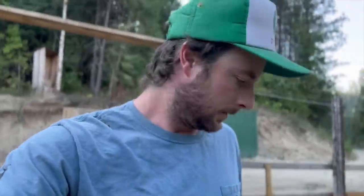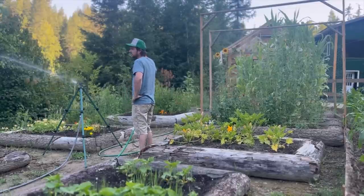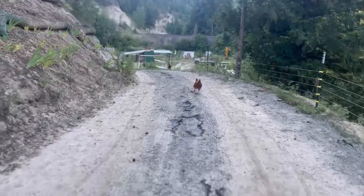Another beautiful morning on the homestead. I'm going to start out by getting some water on the other half of the garden because it has been hot here in Idaho — probably going to be mid-90s again today. Then head to the bottom to get all the animals fed.